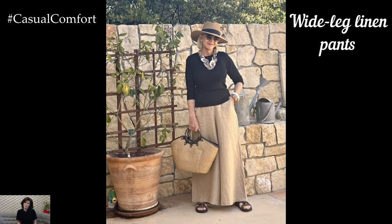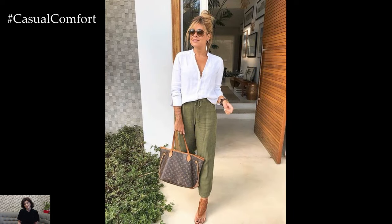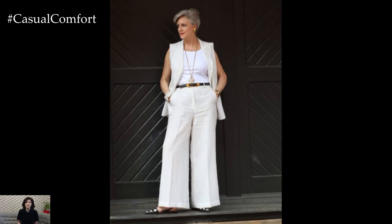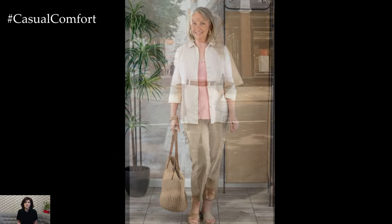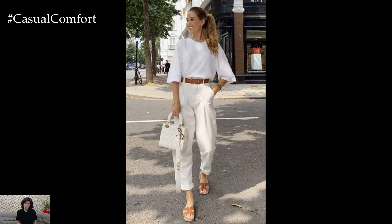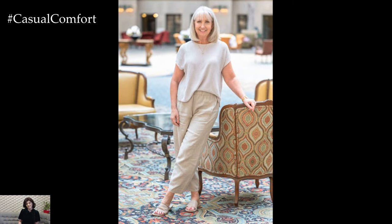Wide-leg linen pants remain a quintessential summer staple. Their natural fabric ensures maximum breathability, making them perfect for the warm season. Consider wide-leg linen pants in unique textures or with subtle patterns, such as pinstripes or delicate checks. These details can add visual interest without overwhelming the simplicity of the linen fabric. Styling them with a lightweight, structured blazer creates a chic, semi-formal look ideal for evening events or casual business meetings. For a more laid-back appearance, a simple cotton tank top or a flowy sleeveless blouse works wonderfully. Complementing the outfit with espadrilles or wedge sandals can add height while maintaining comfort.